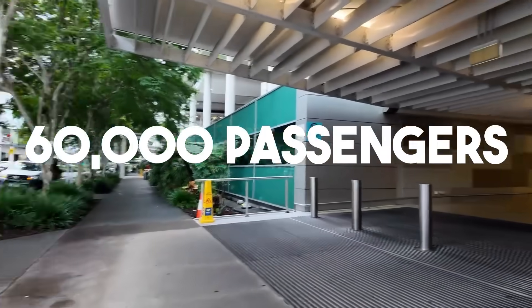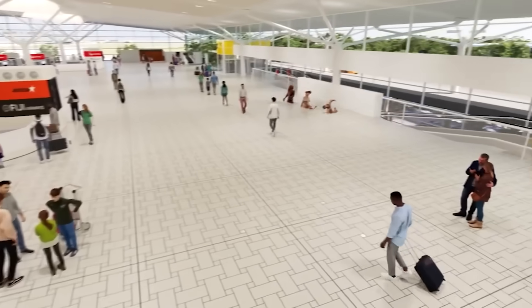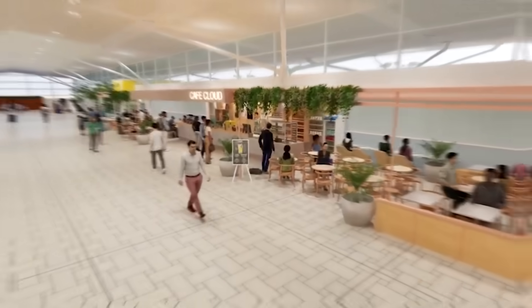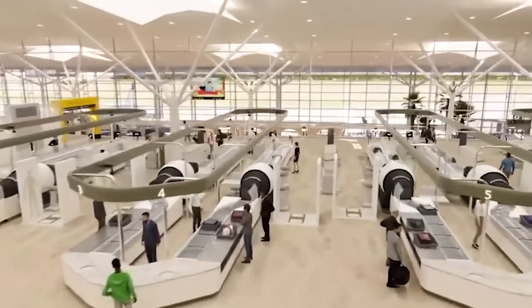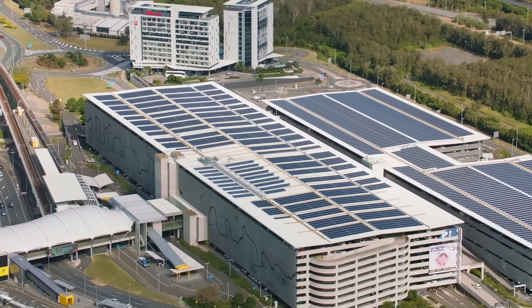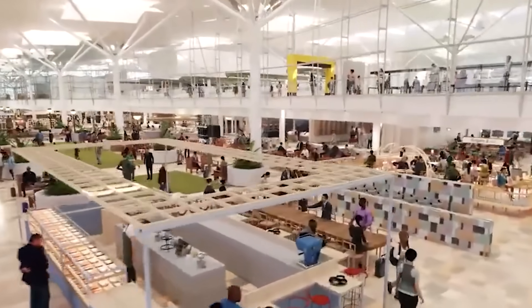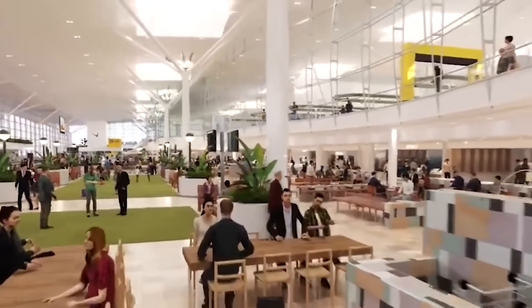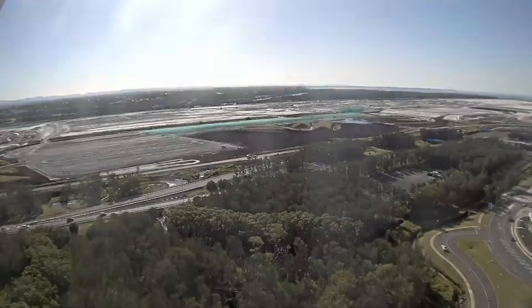Every single day, 60,000 passengers move through its gates as construction teams work tirelessly to reshape Queensland's gateway to the world. They're bringing in advanced security with CT scanners that see inside bags in 3D, and powering parts of the airport with giant solar panel fields. This is not merely an airport upgrade designed to handle 10 million more travellers in the next decade — it is a complete rebuild.